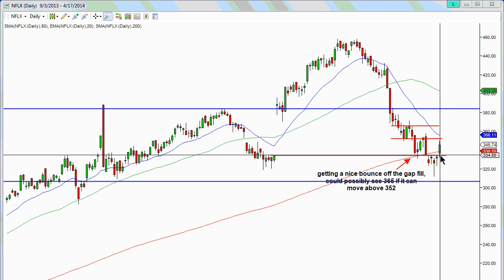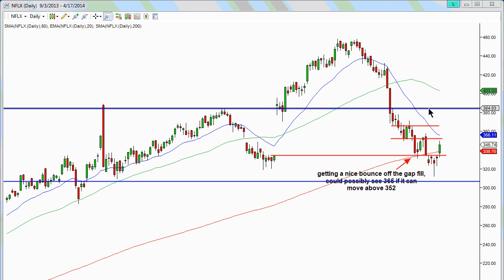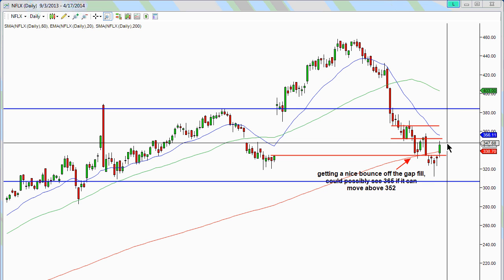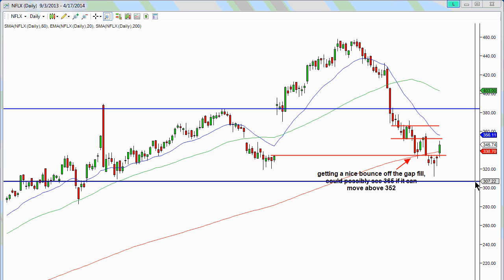Then last Thursday it actually came back up, and now it seems like it might try to make another crack at the 351-352 area. Right now, this blue line is what I've extracted from the option market — what is currently being priced in as a move for Netflix earnings. The market is pricing in somewhere around plus or minus a little bit less than $39, meaning it could push up to around 385 on the upside or down to around 307 on the downside.